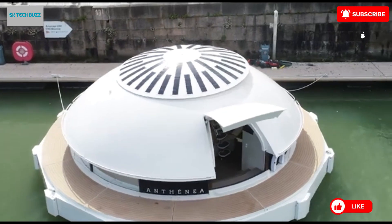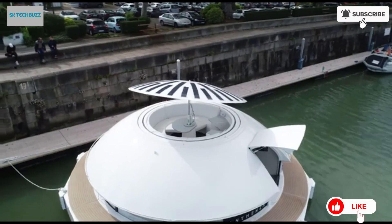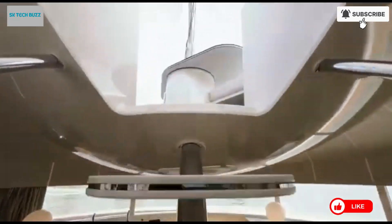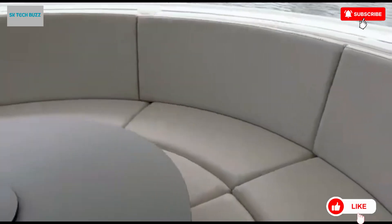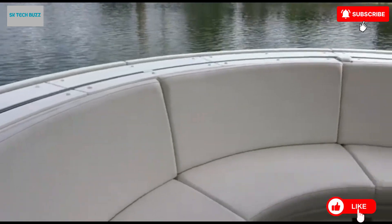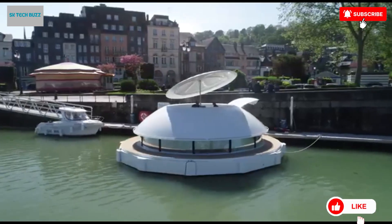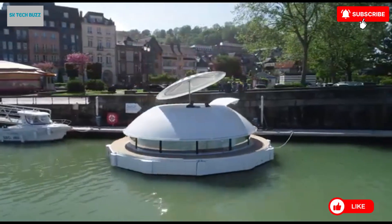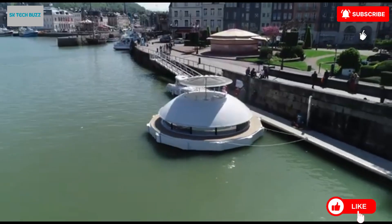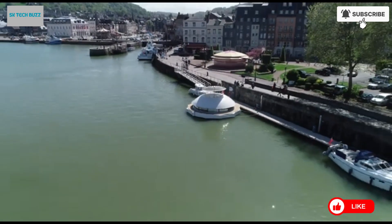Engineered to be completely eco-friendly, the Anthenia is outfitted with equipment that meets the standards of top-tier international hotels. Guests enjoy high levels of luxury, convenience, and privacy, all within a space that is powered by renewable energy and designed to leave no environmental footprint. Its panoramic underwater views allow occupants to admire marine life from the comfort of a calm, enclosed, floating bubble, blending modern design with the awe-inspiring beauty of the ocean.